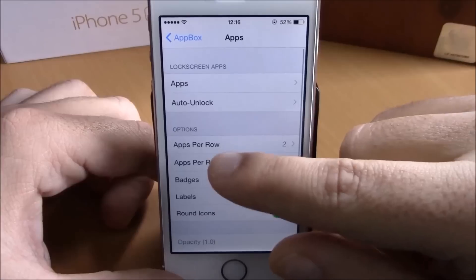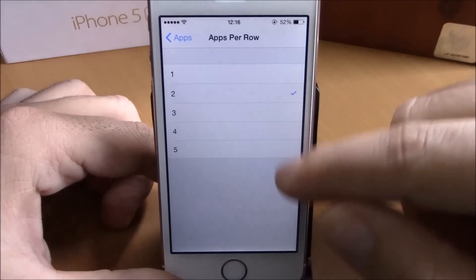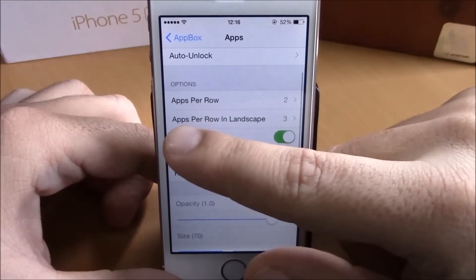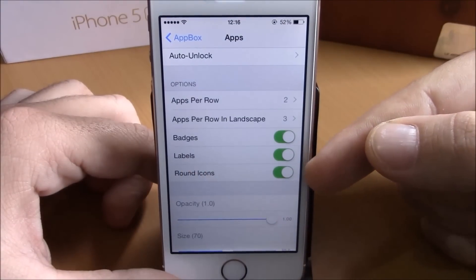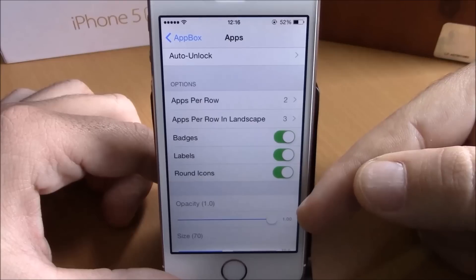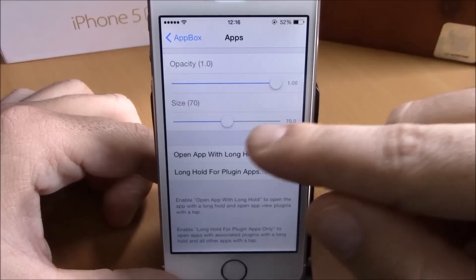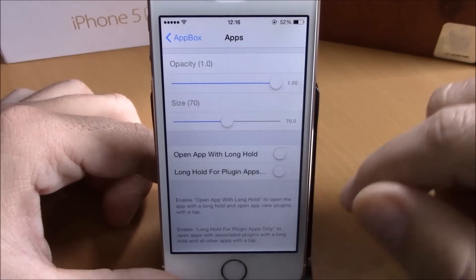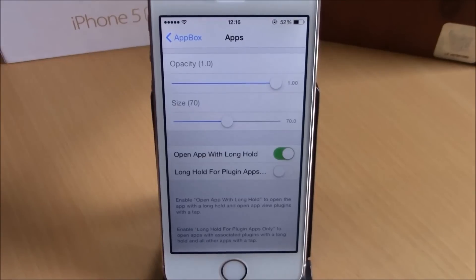If we go back, you have options where you can choose how many apps you want per row and also for the columns. You can choose if you want to see badges, labels, and round icons on your lock screen. You can also set the transparency, the size of icons, and enable long-hold to launch an app. You can download this tweak for $1.50 from the Big Boss repo.